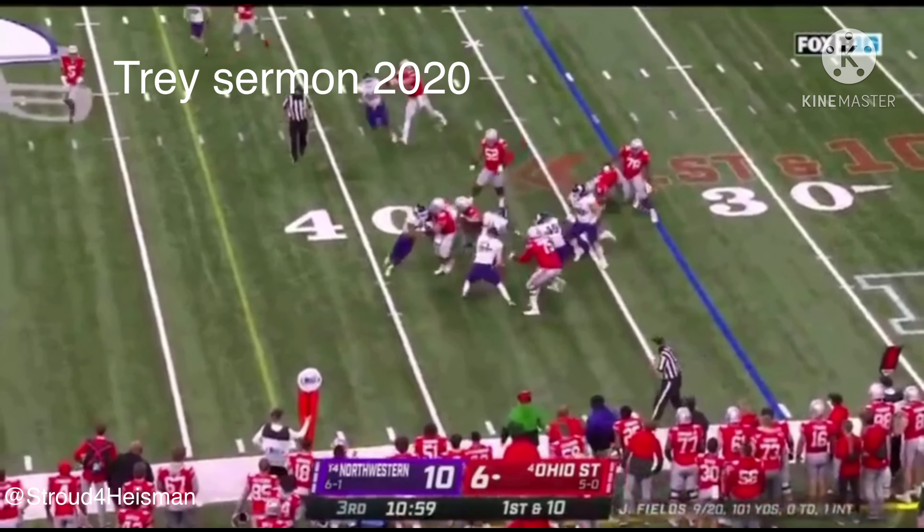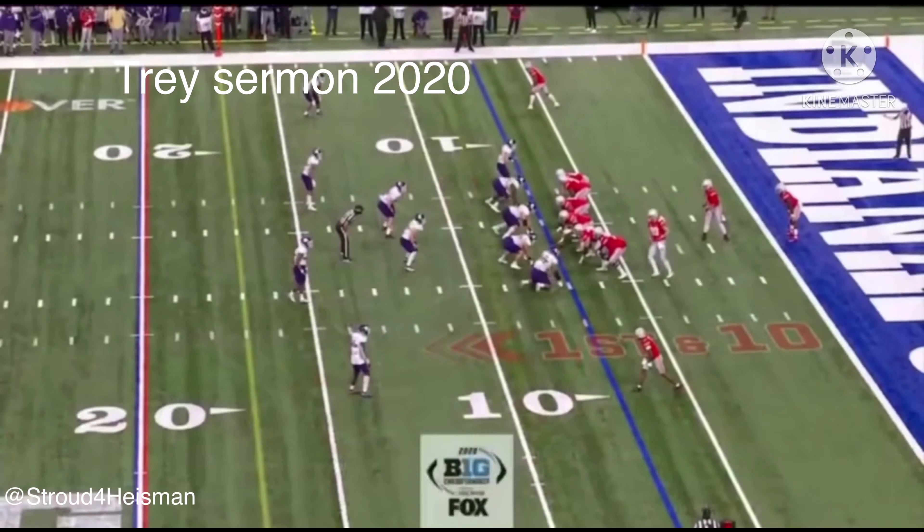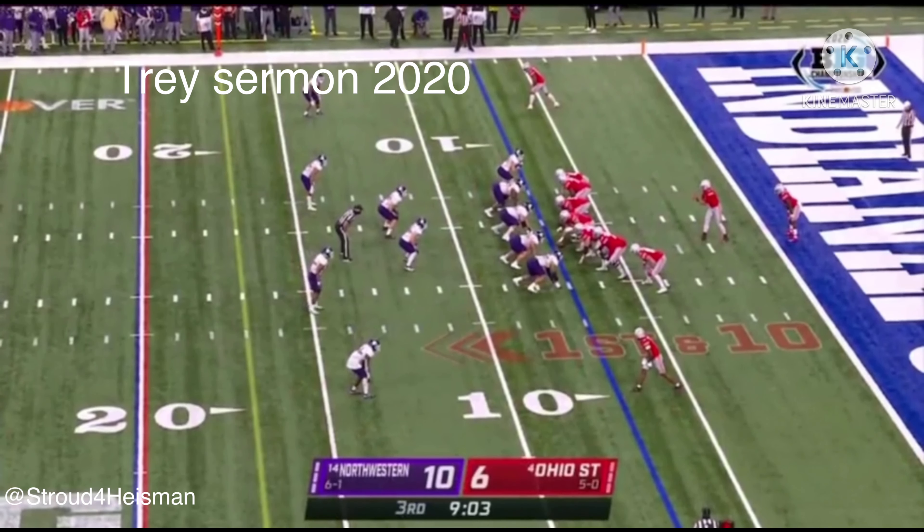Sermon again, running left — Sermon fighting — Sermon, first down! So here's a question, and his Wildcats are doing a fine job so far.